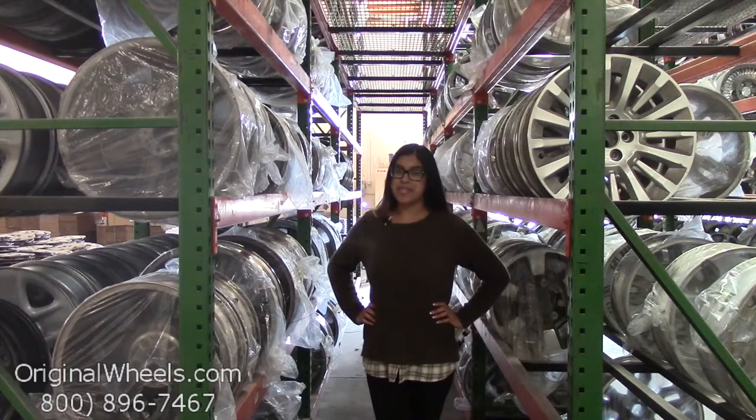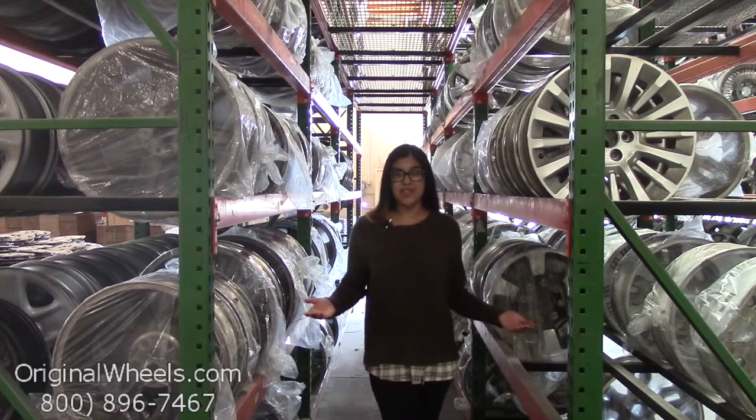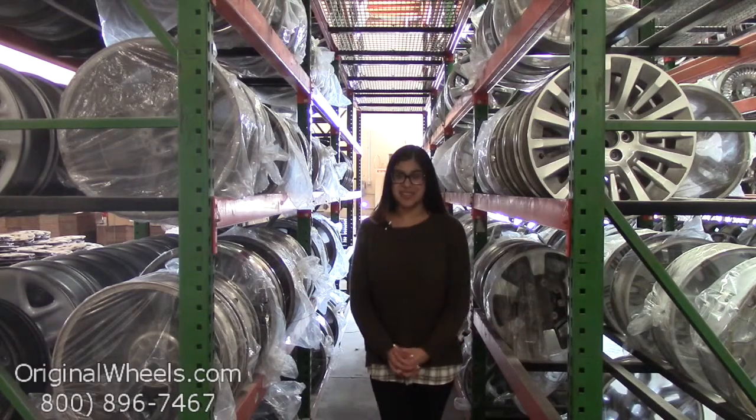Hey everyone, it's Kathy from OriginalWheels.com. Since you've clicked on this video, that means you're in search of factory original Lincoln Continental wheels. At any point during this video, please feel free to click on the link below, which will take you directly to our inventory of Lincoln wheels.